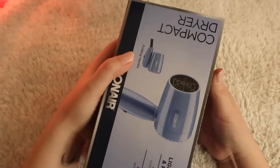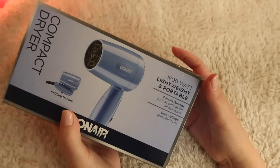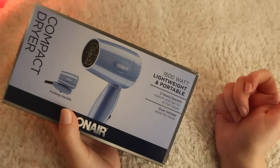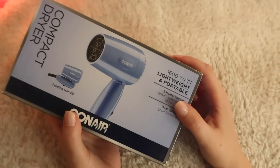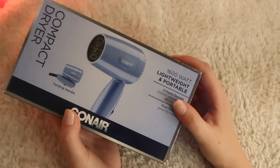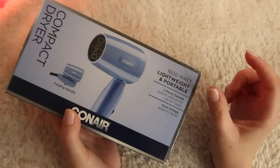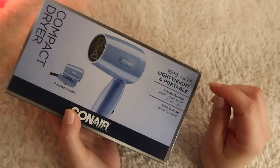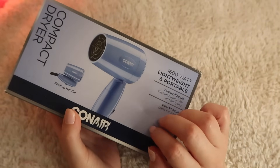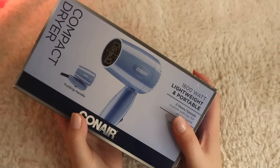I also saw from a TikTok — because this is where I found out about it — that it says dual voltage, great for travel. So it might be helpful for trips to another country, though of course you'd still need the compatible outlet adapters as well. I'm excited to try this.